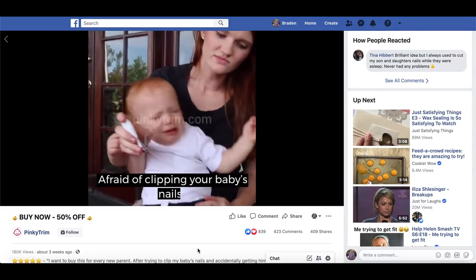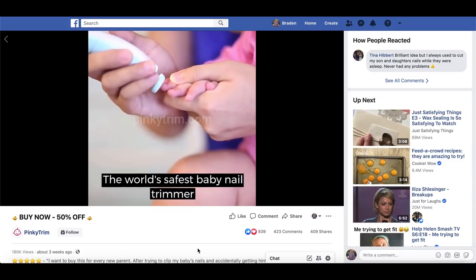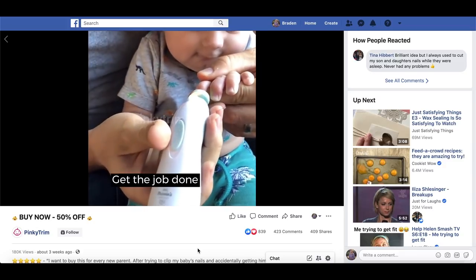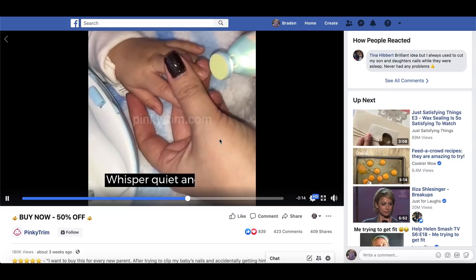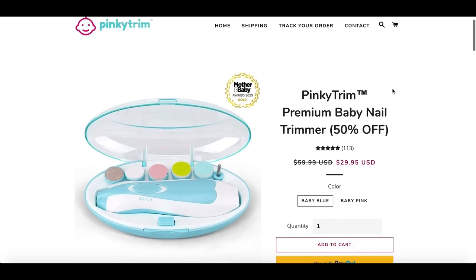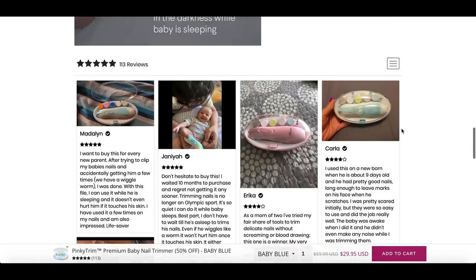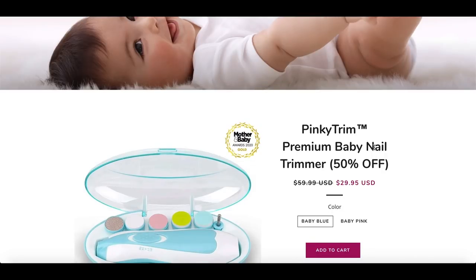The very first product is this baby nail trimmer. We've actually featured a very similar product for pets that a lot of you are dominating with. If you're a parent, you know how difficult it can be to trim your baby's nails — this essentially just files them down. It's got 180,000 views started three weeks ago with great comments and shares. Right now they're selling it for about $30. This is a one product store, but I personally would not go the one product store route for this because of the niche it's in.